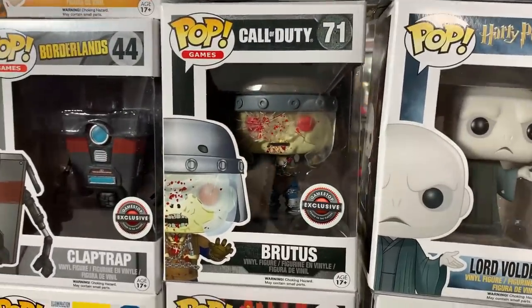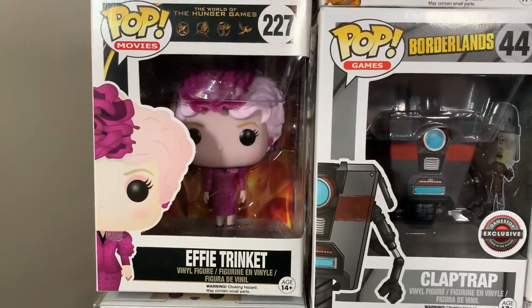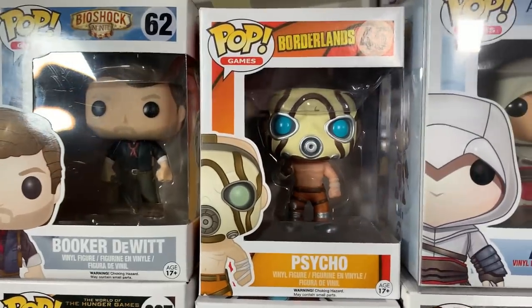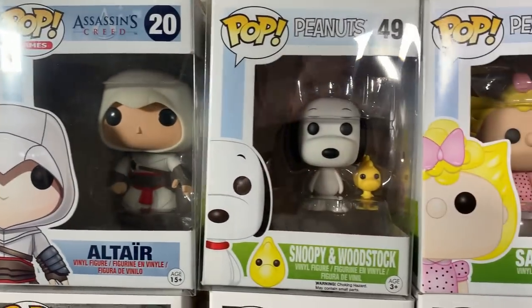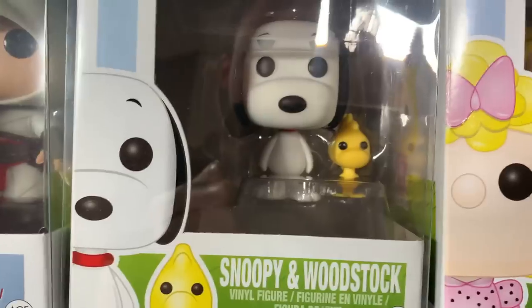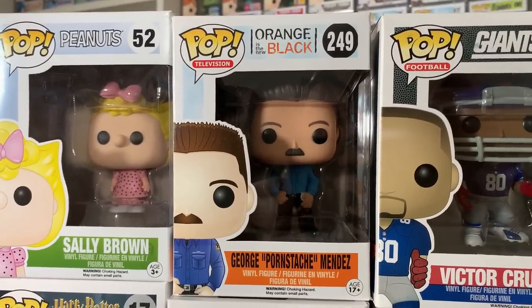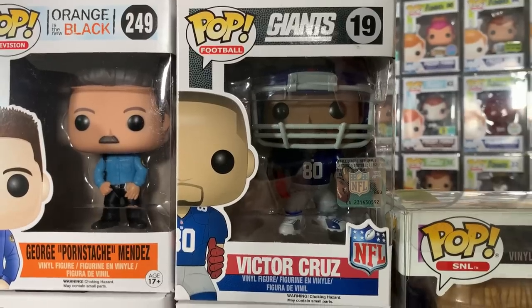We have some more gaming pops with Brutus from Call of Duty, Claptrap from Borderlands. We also have Effie Trinket from The Hunger Games. Coming up here we have Booker DeWitt from Bioshock, Psycho from Borderlands, and Altair from Assassin's Creed. We have Snoopy and Woodstock — I think that's just an amazing pop from the Peanuts line — as well as Sally Brown. Then we have George Mendez from Orange is the New Black. And rounding out this box we have Victor Cruz from the Giants.